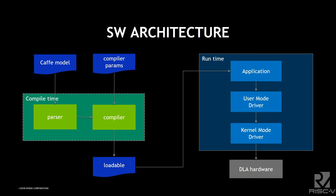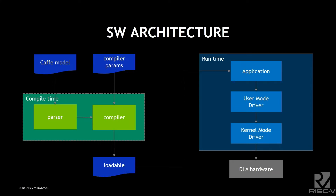On the software side, you use any standard deep learning model — a Caffe model or a TensorFlow model — with compiler parameters specifying how many MACs and how much buffering you have. At compile time you pass the network and optimize it for your specific DLA configuration. Not all of this is 100% open source yet, but it's being open sourced. The compiler creates something called a loadable, which is loaded by user and kernel mode drivers to the DLA.